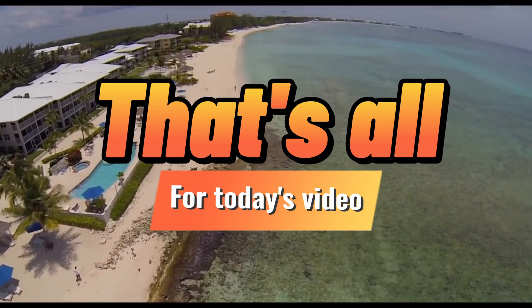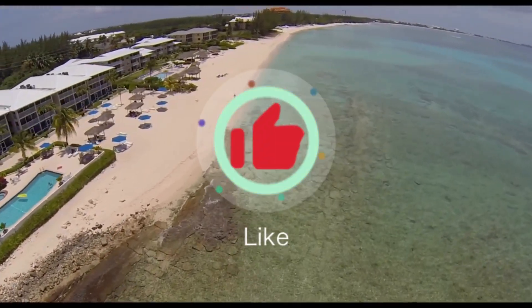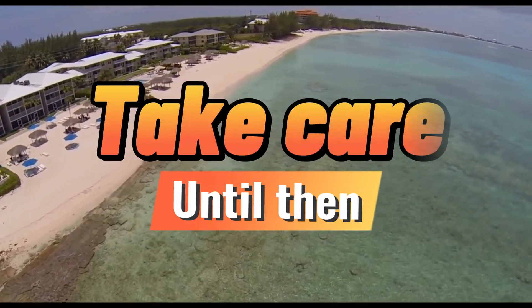So that's all for today's video. If you liked this video, click the like and the bell buttons. We'll have another video for you soon. Take care until then.